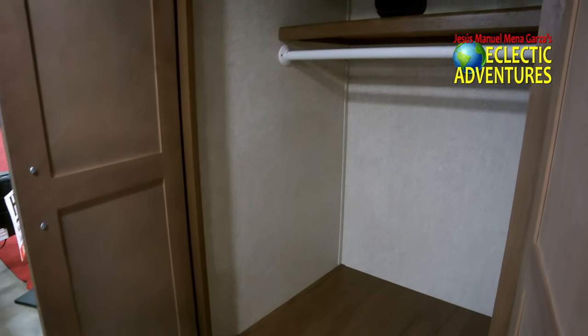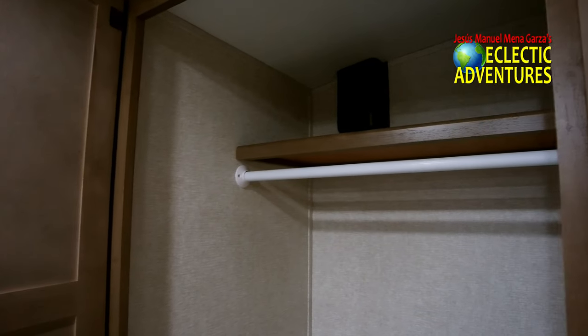This is one of your main storage areas. I really like the aesthetics of this unit — I like the handles, I like the wood, I like the quality in general. I really, really like this travel trailer. I see nothing really wrong with it.